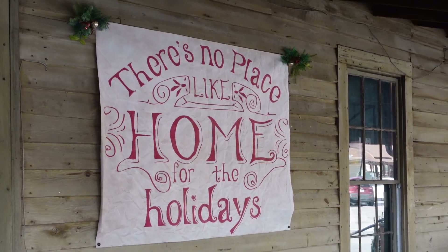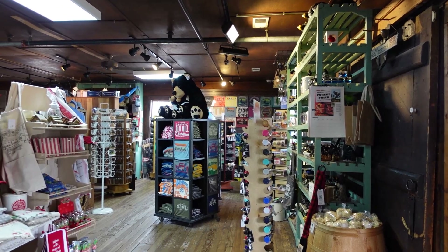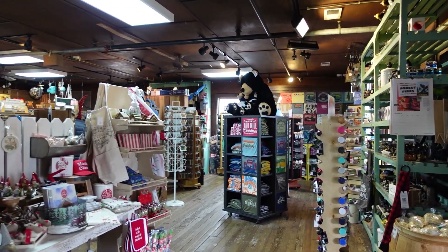There's no place like home for the holidays — ain't that the truth? Unless of course you're in Pigeon Forge.